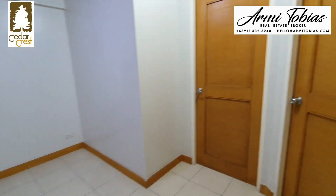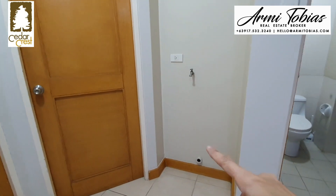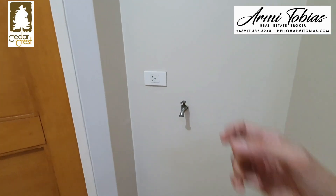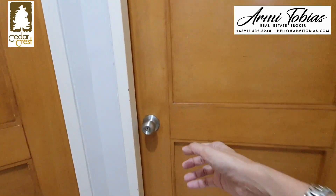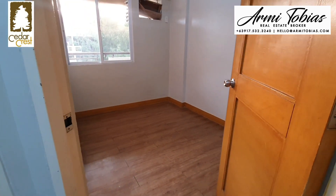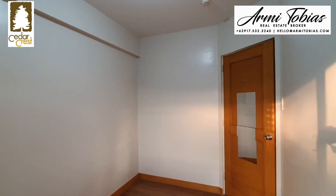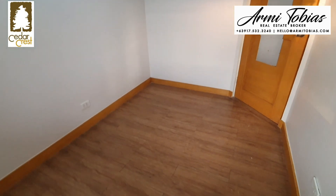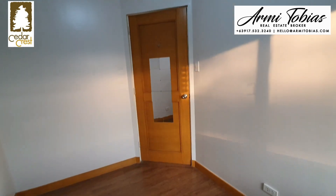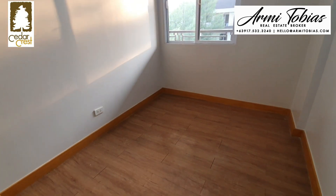Now let's check the second bedroom. But before that, here you can put your washing machine — that's for the drain, that's the faucet and the socket. If you want more space, you can use the service area for washing. So this is the second bedroom. You can put a double deck or a queen size bed here.